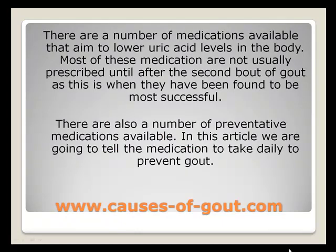There are a number of medications available that aim to lower uric acid levels in the body. Most of these medications are not usually prescribed until after the second bout of gout, as this is when they have been found to be most successful. There are also a number of preventative medications available. In this article we are going to tell you the medications to take daily to prevent gout.